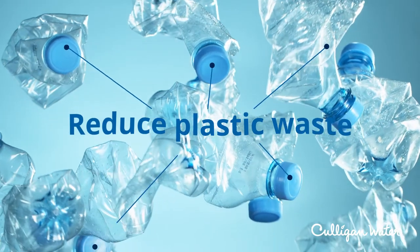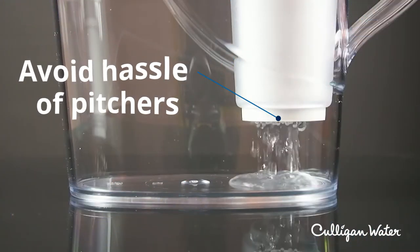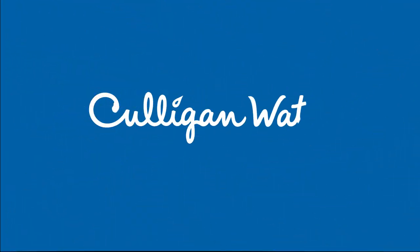Stop buying and throwing away so many plastic bottles, and avoid the hassle of filtered pitchers. Ready to get the best water for you and your family? Contact your local Culligan water expert today.